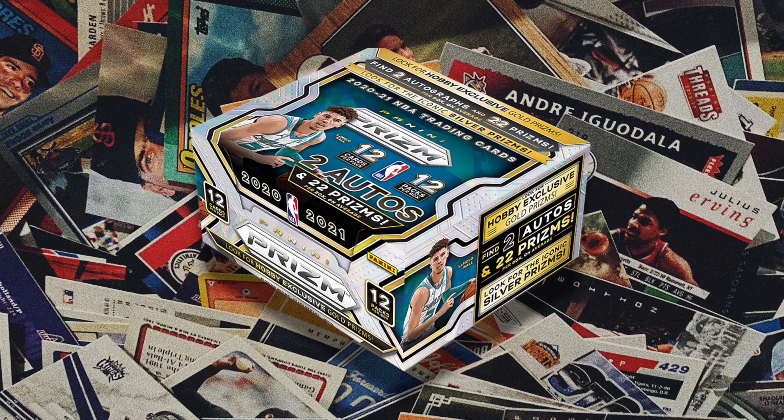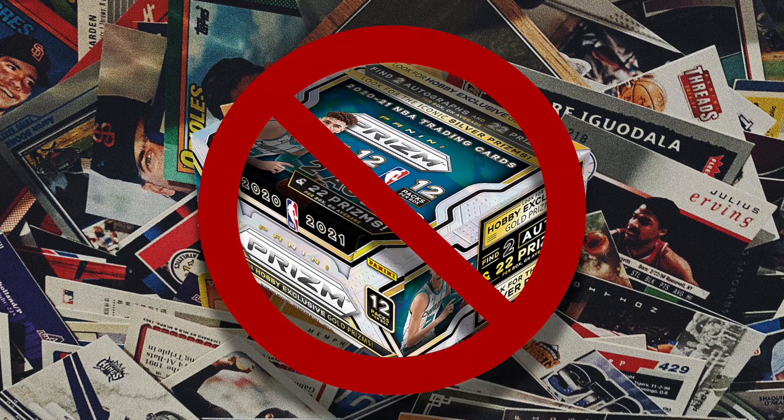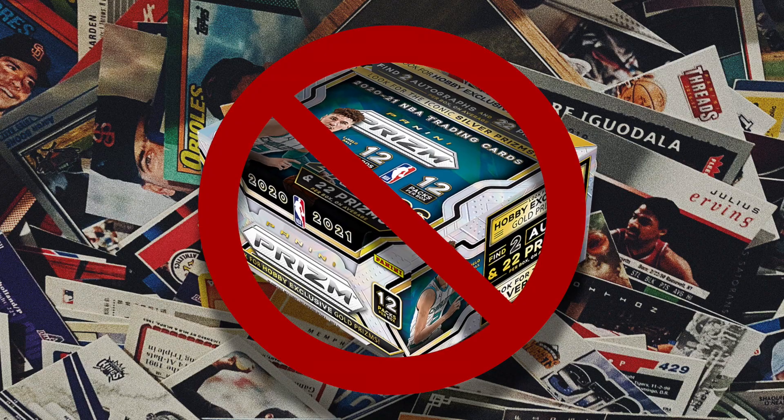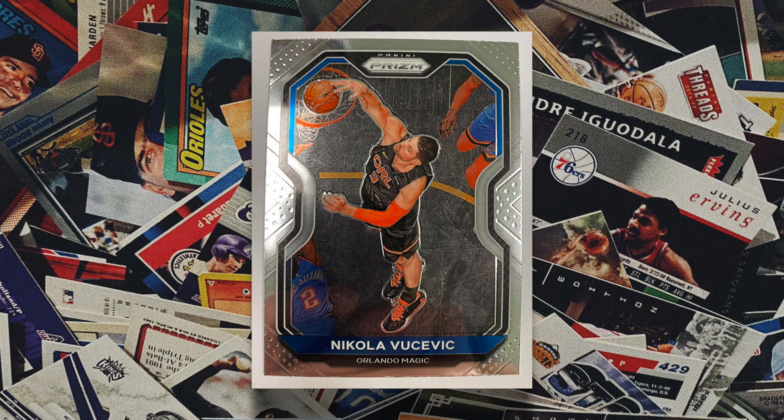Should you buy the hobby box at this price? In my opinion, no. Like most hobby boxes it's going to be a complete gamble, and with a price tag that big it's an expensive gamble. With that money I would rather buy a PSA 10 Zion Williamson or a Ja Morant from last year — you could get both for cheaper than a hobby box of this year's Prism. That's definitely a better deal.